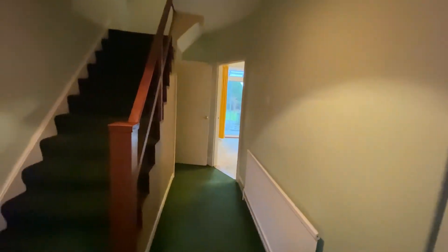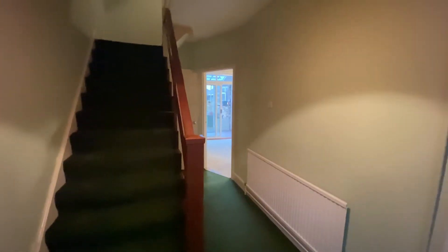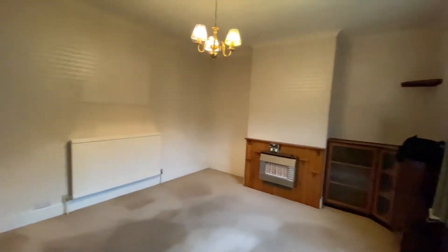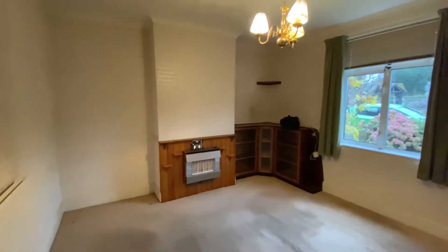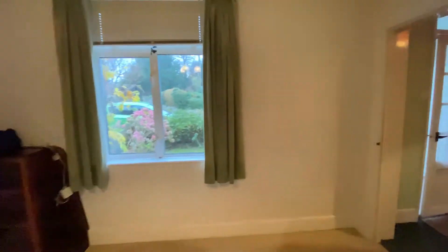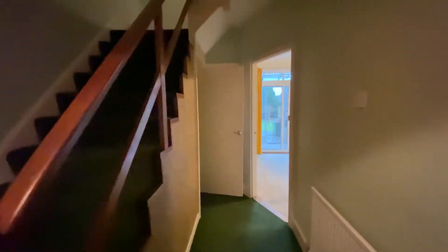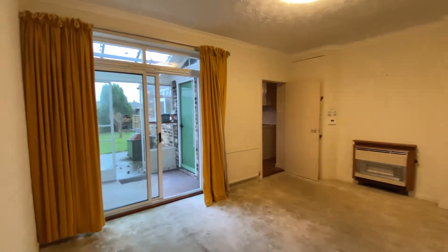Coming straight through into the main entrance hallway space, you can see lots and lots of space on offer with this one. There's certainly more than meets the eye and although I hate the cliché of calling something a TARDIS, this is a little bit of a TARDIS. Coming through into the lounge you can see really nice amounts of space, a wonderful little view over the front garden and across to the churchyard. Coming back out into the main entrance hallway space, on the left hand side we've got the access down into the basement that we will take a look at a little bit later on in the tour.